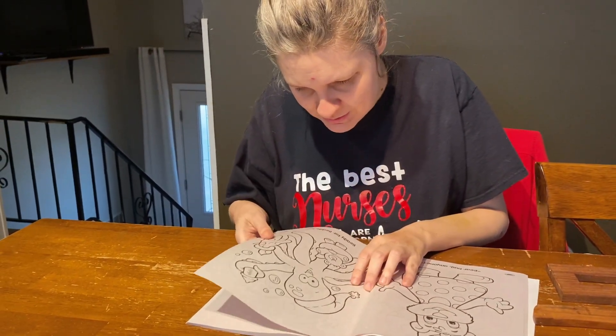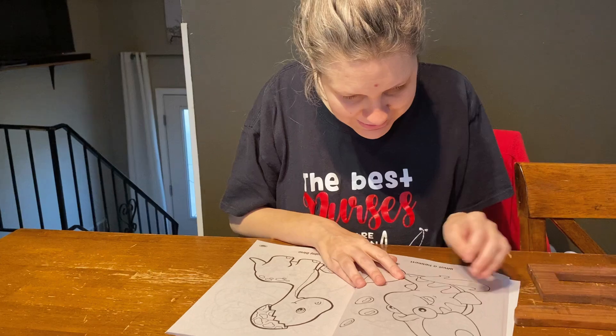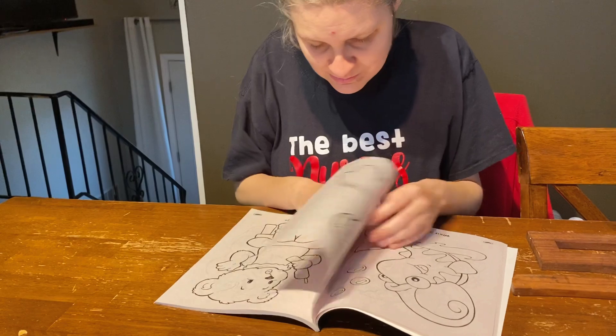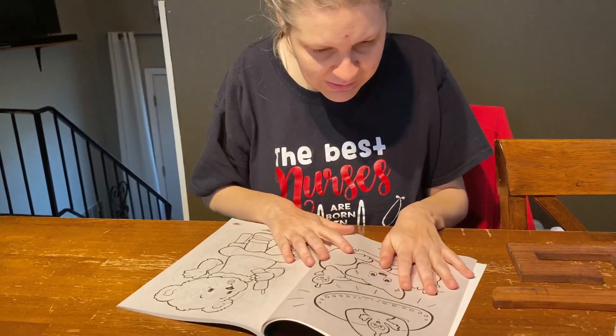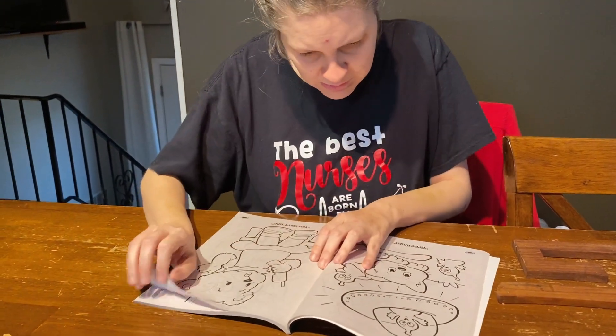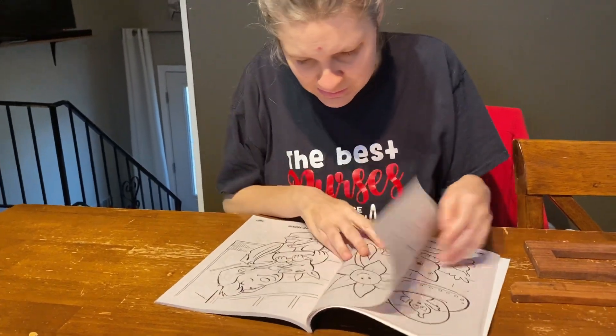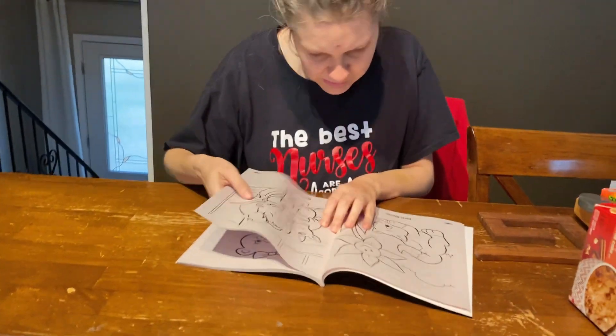What is this? An octopus. What is this? It's a tiger shark. What is this? An alien. Alien. What is this, mom? Talking on the phone. What is this, mom? A cat in the garden.